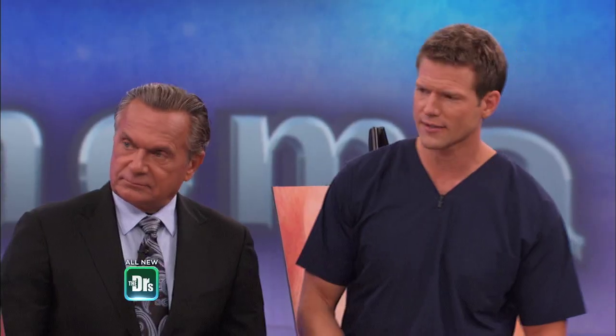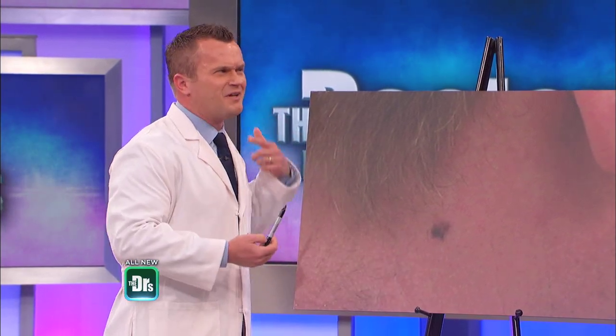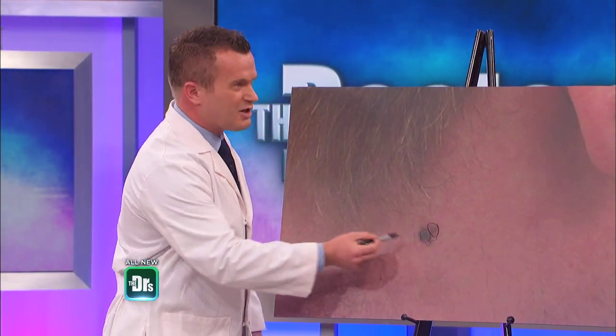This is one of those lesions a lot of people look at and say, benign or malignant? These are the kind that — my hairdresser saw something, they said I should get this checked out — and you can see the borders are irregular and there are multiple colors and an irregular border.